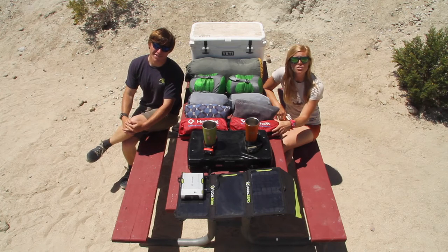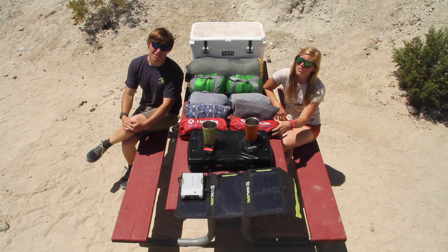Then we've got Helionox chairs, which are small, packable, and more comfortable than traditional chairs.